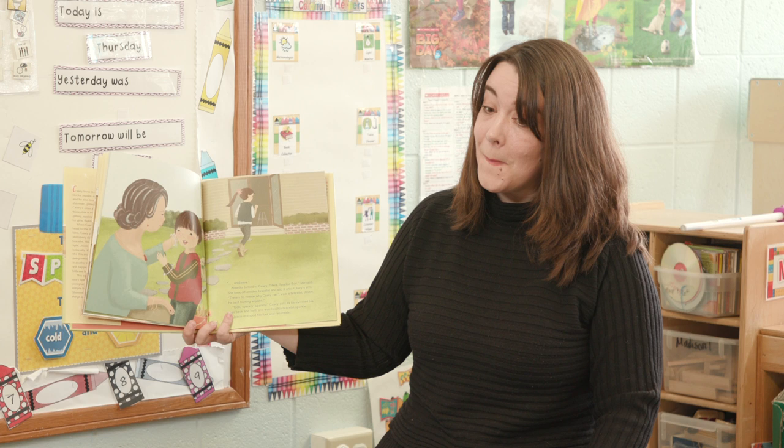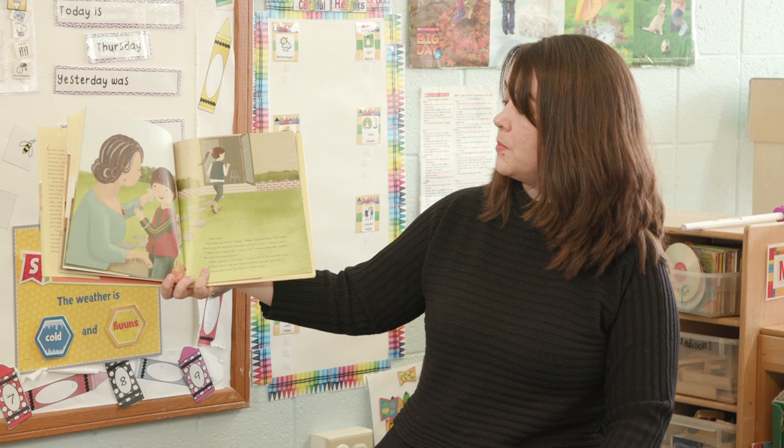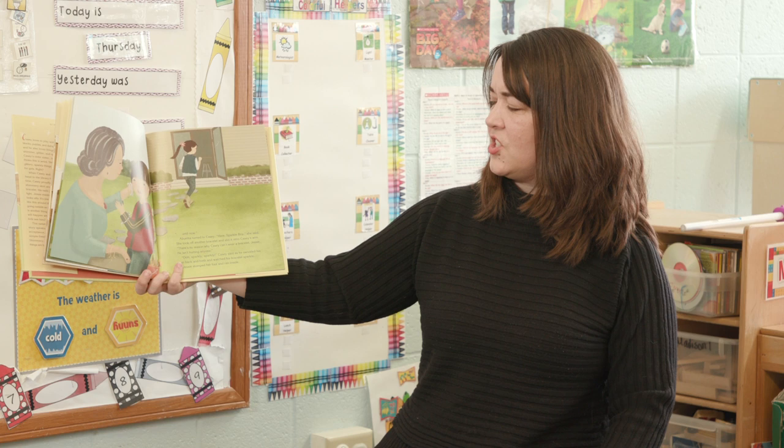Abuelita turned to Casey. Here, sparkle boy, she said. She took off another bracelet and slid it onto Casey's arm. There's no reason why Casey can't wear a bracelet, Jesse — he isn't hurting anyone. Ooh, sparkly, sparkly, Casey said as he swiveled his arm back and forth and watched his bracelet sparkle. Jesse stomped her foot and ran inside.